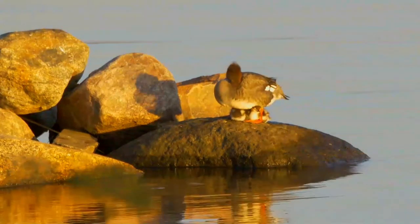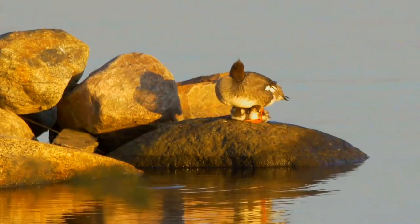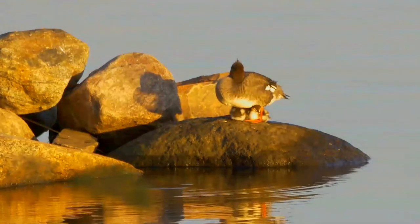Adult females have a rusty head and a greyish body. Juveniles look similar to females, but lack the white collar and have smaller white wing patches.